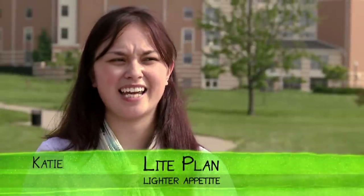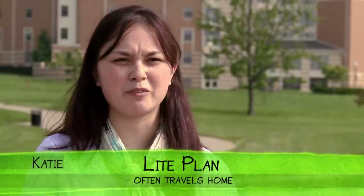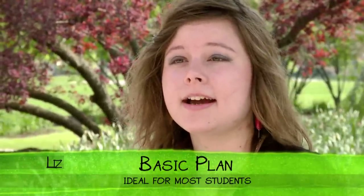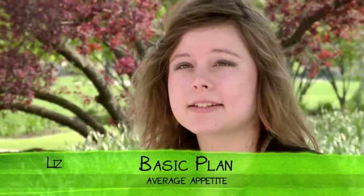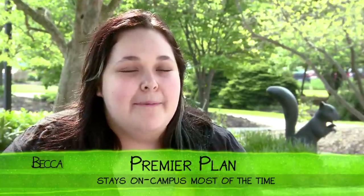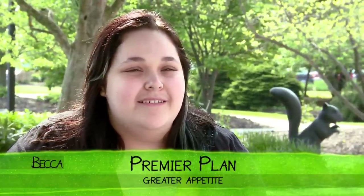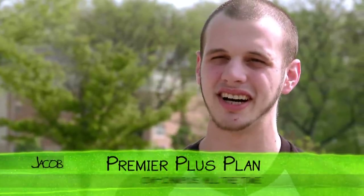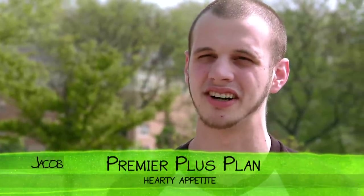Because I don't snack a lot and I go home every other weekend, the light plan works really well for me. I have the basic plan — I'm a vegetarian, and I have no problem finding things to eat on campus. I'm here a lot working; I'm an art student, so I'm on campus all the time — the premier plan lets me eat great meals and snack anytime I want. I'm really active and I work out a lot, so I got the premier plus plan because I eat a lot of food.